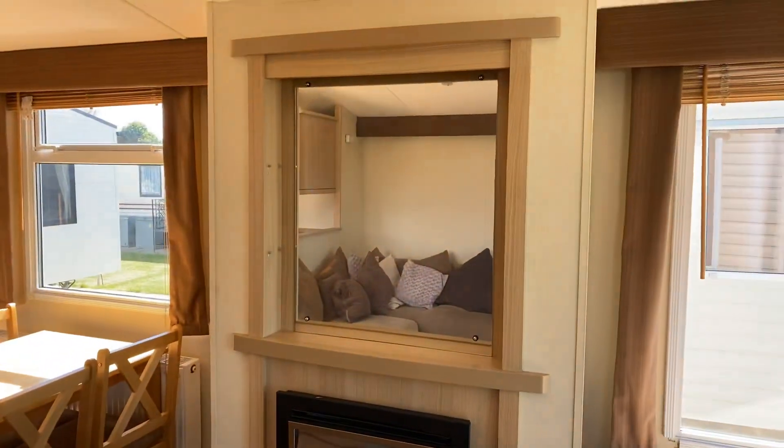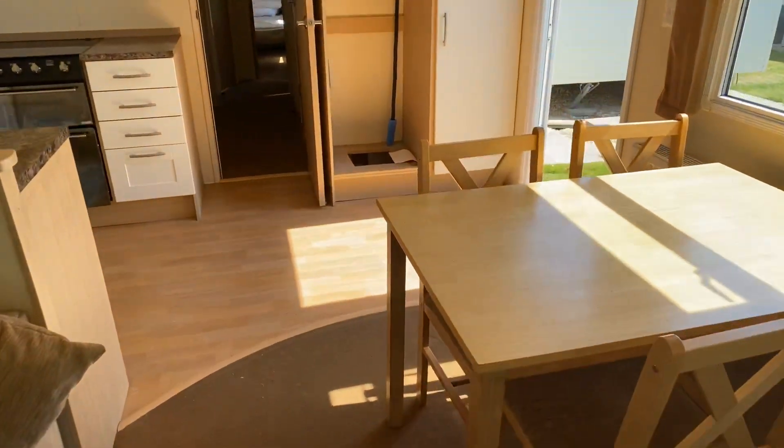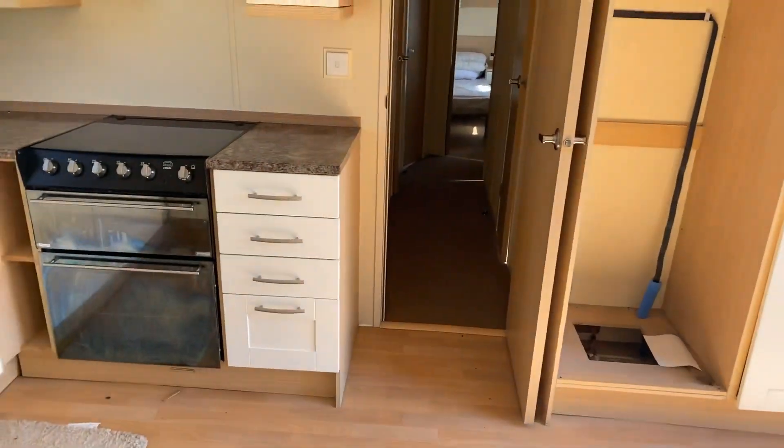There's a gas fire with a nice mirror above, and then you can see again there's your separate dining area. The fridge freezer has been taken out because it stopped working, so that's something you would need to find. But at the price it's at, I don't think you'd be too bothered about paying for a fridge freezer.